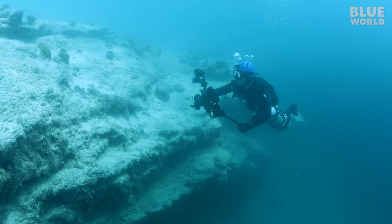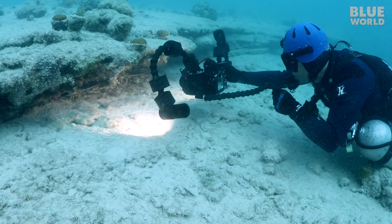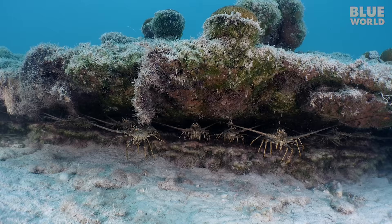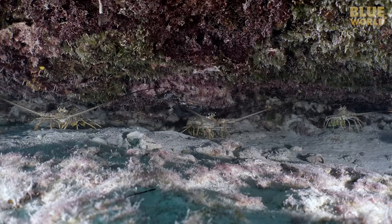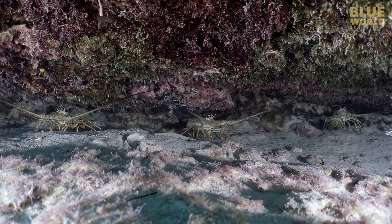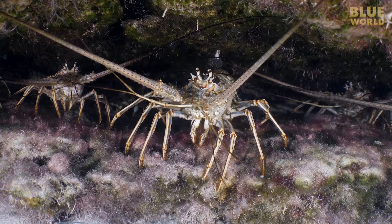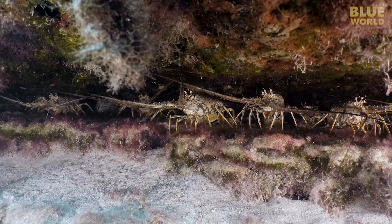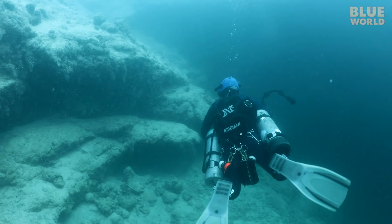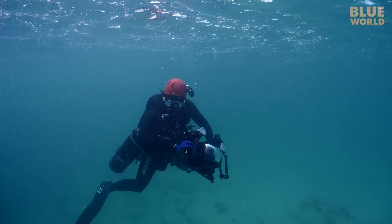Fish aren't the only residents here. Under a shelf, I find an army of spiny lobsters all lined up as if guarding their domain. Spiny lobsters don't have big claws like the lobsters in the North Atlantic, but their thick antennae are covered in sharp spines, making them formidable weapons. Finally, our decompression is completed, and we can ascend back to the surface.